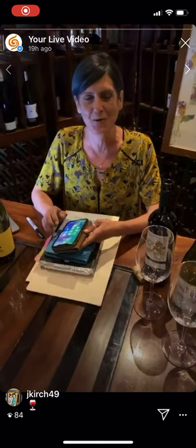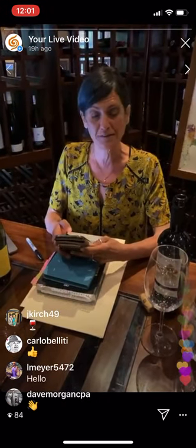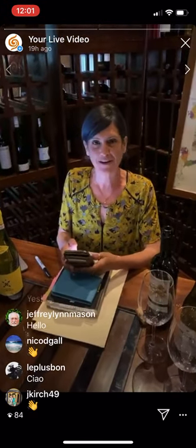Hello, everybody, or whoever is there already. Ciao, ciao. I'm here in the wine room. I'm going to join myself and put my phone on silent. We have Lisa the joint. Hey, Lisa. Ciao, my darling.